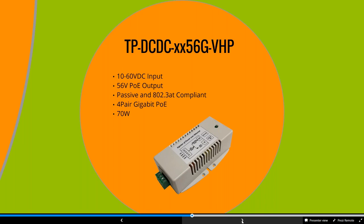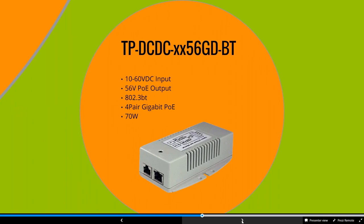We have the VHP, or very high power, with 10 to 60-volt input, 56-volt output, four-pair gigabit at 70 watts. This powers large backhaul radios as well as PTZ cameras. Maybe you have a switch with DC power output and need to bump up the power for those devices. We recently released our BT injector — BT is the new protocol announced around 2018, supporting up to 100 watts. Our 56GDBT is up to 70 watts, very similar specs to the VHP but specific for BT devices.